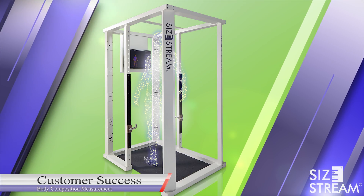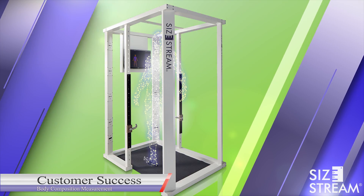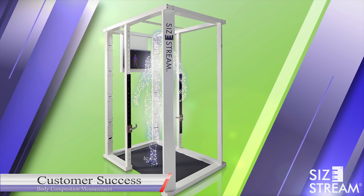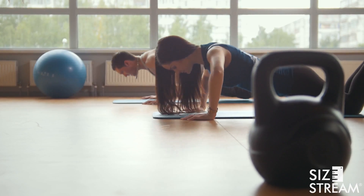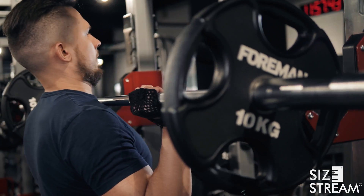Hi, Jeff Messer here from Sizestream and welcome to our customer success series where we take a first-hand look at how our customers are utilizing 3D body scanning for their business. In this installment, we will be looking at applications for 3D body scanning in the health and fitness industry. More specifically, we wanted to know if a body scan can accurately measure body fat percentage.